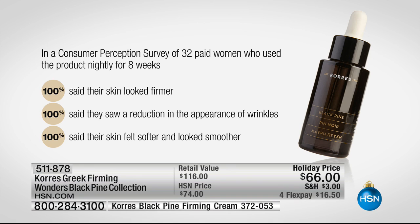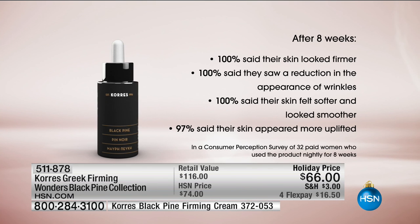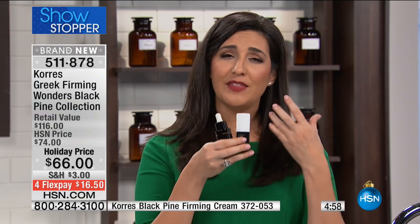Getting 32 women in a room to agree on everything is impossible — you couldn't even agree on a pizza topping — yet every single one of them agreed their skin looks firmer, wrinkles are reduced, and they love this product. When you finally find something that works, you keep coming back. George and Lena Korres — a homeopathic pharmacist and a chemist from Greece — came together to bring us the best from the earth.